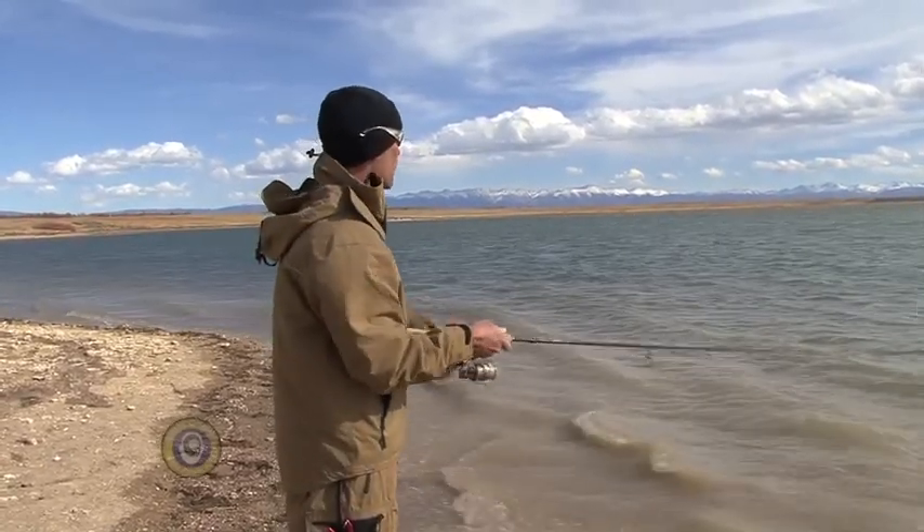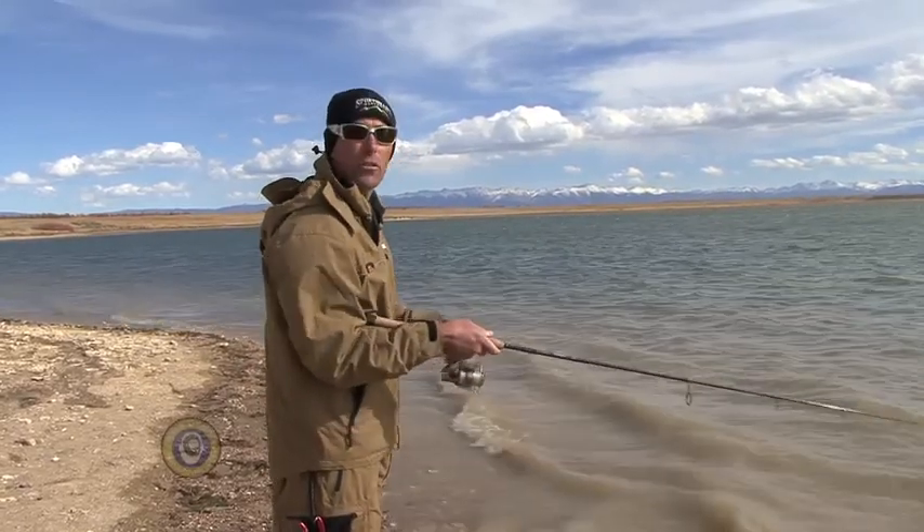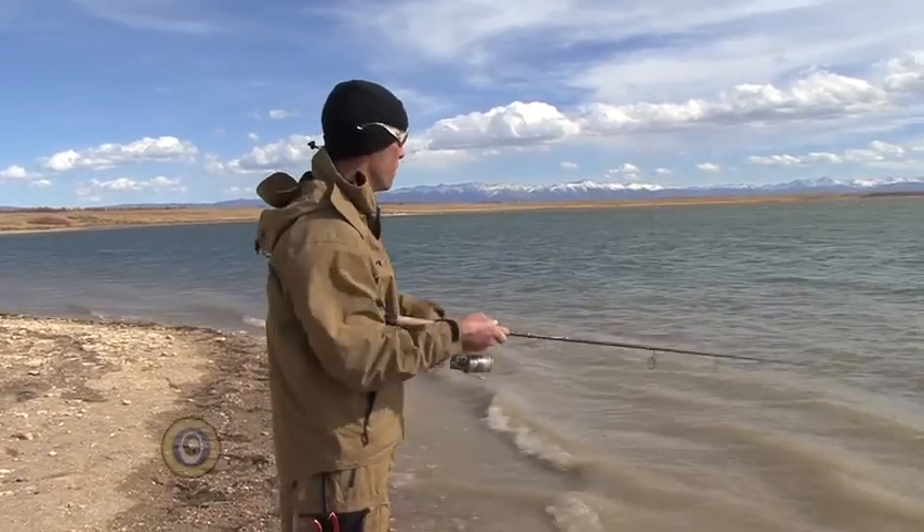So the two things work together to make this a really good spot to fish. It's those little details that will separate an average day from a really good day.